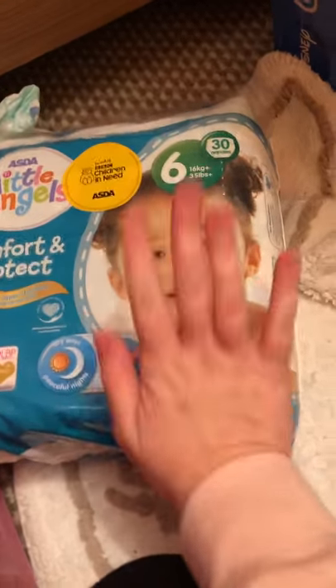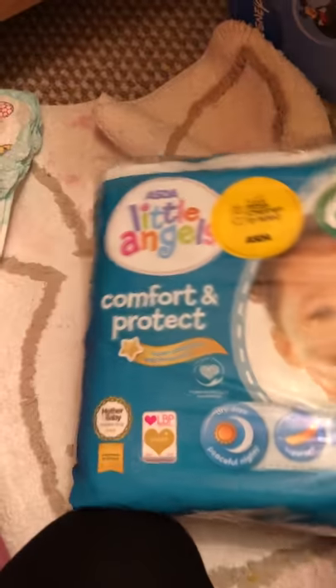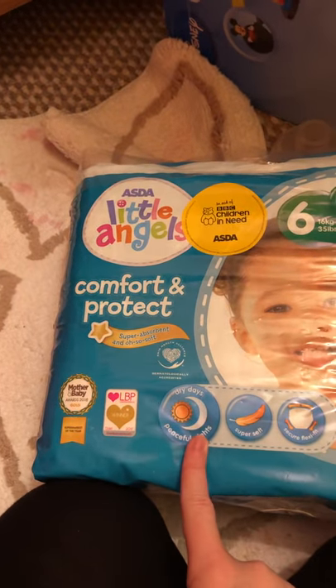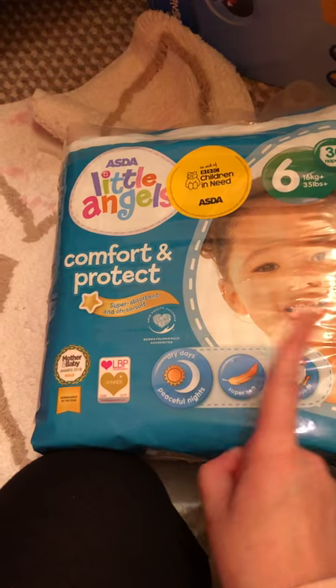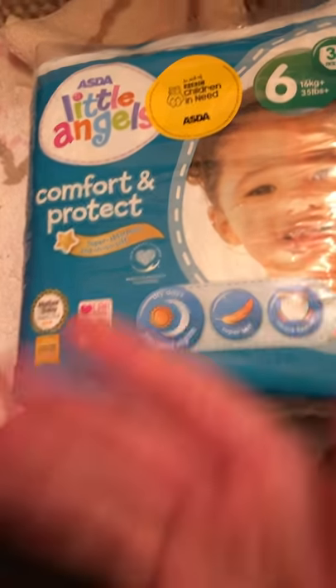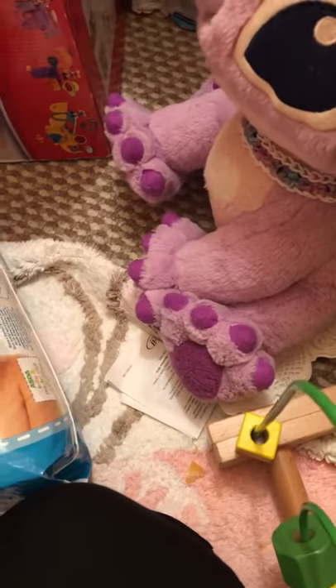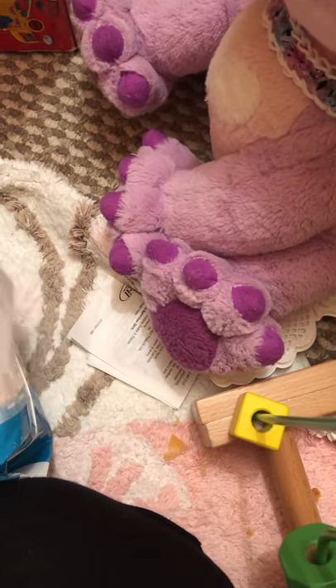So we'll focus more on the Little Angels now. These tell you all the information you need to know - it says 'dry days, peaceful nights' and 'super soft and secure flexi fit', so they are quite flexible and stretchy.